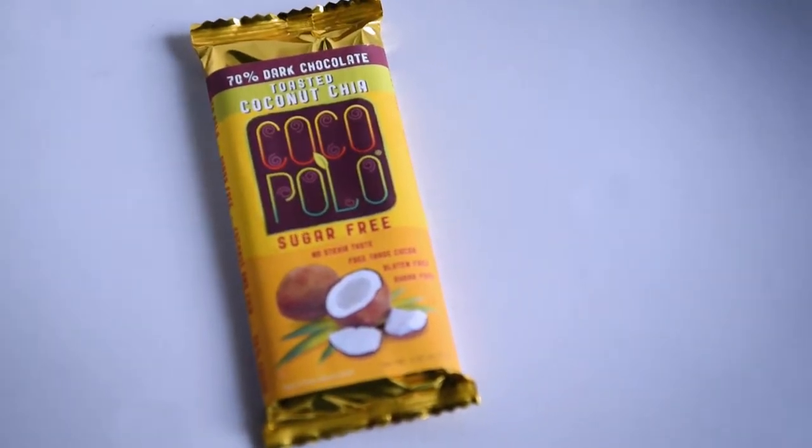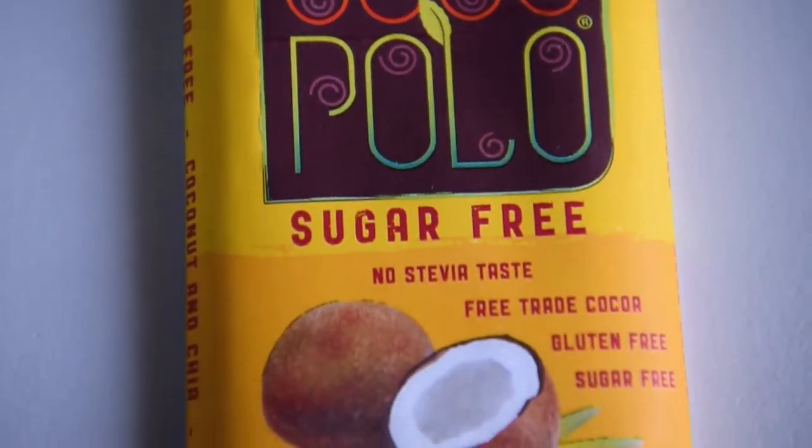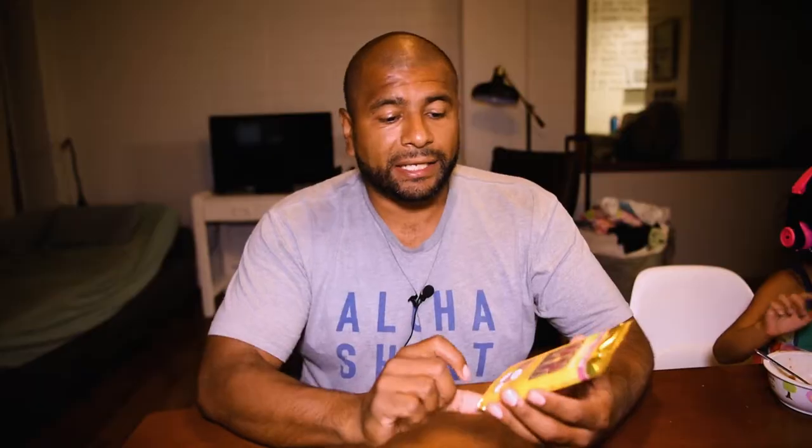The Coco Polo Toasted Coconut Chia Dark Chocolate — 70% dark chocolate. It's obviously sugar-free, keto-friendly, and they use stevia as a sweetener.